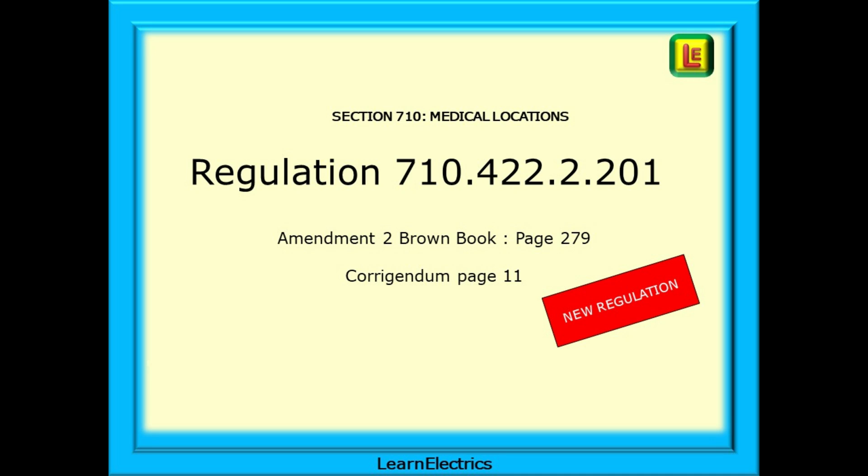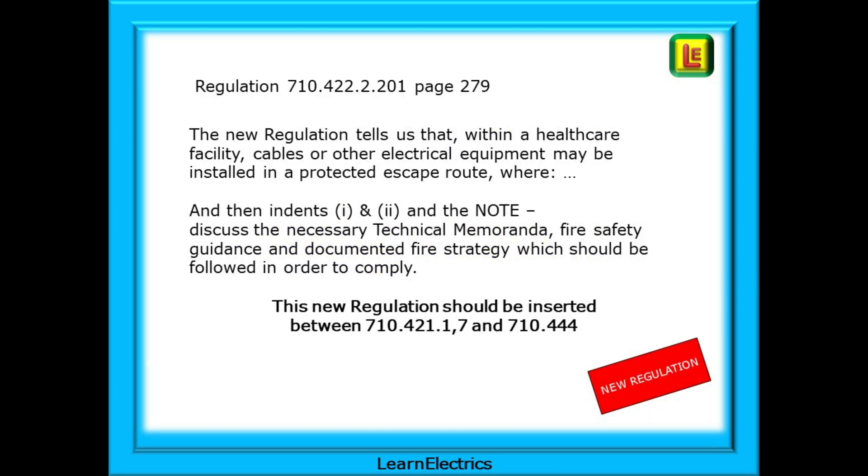And finally, section 710, medical locations, page 279 or page 11 in the Corrigendum. This is a new regulation and I simply cut this out of the Corrigendum and carefully glued it onto the page close to where it should be located. The new regulation tells us that within a health care facility, cables or other electrical equipment may be installed in a protected escape route where indents 1 and 2 and the note should be read, as these discuss the necessary technical memoranda, fire safety guidance and documented fire strategy which should be followed in order to comply in health care facilities.